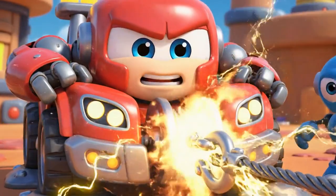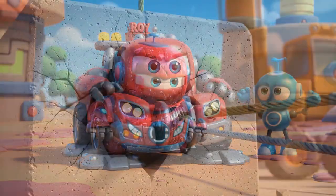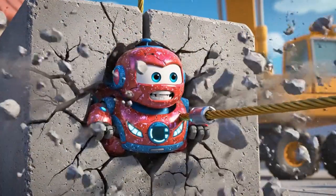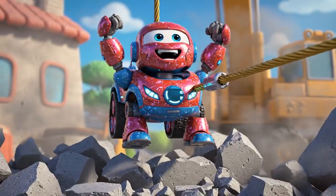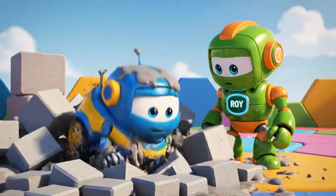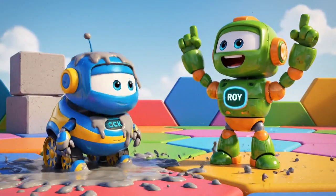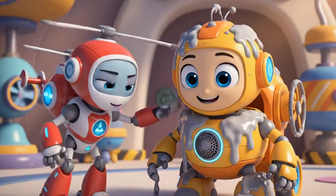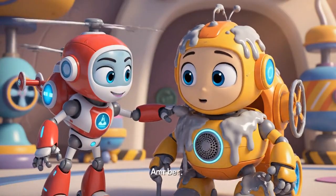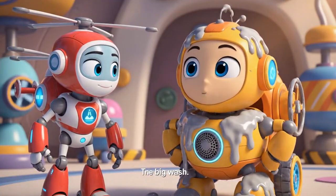Okay, Mickey! This is it! Mega Winch — pull! I am moving! He is free! You did it, Roy! You are safe, Mickey! But you are going to need a really big wash!